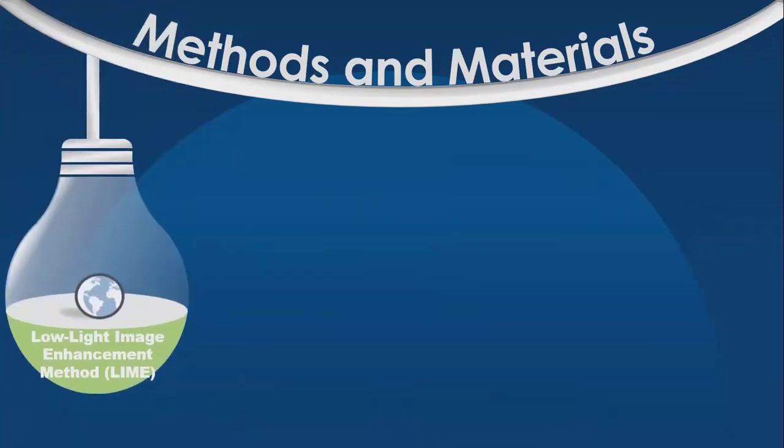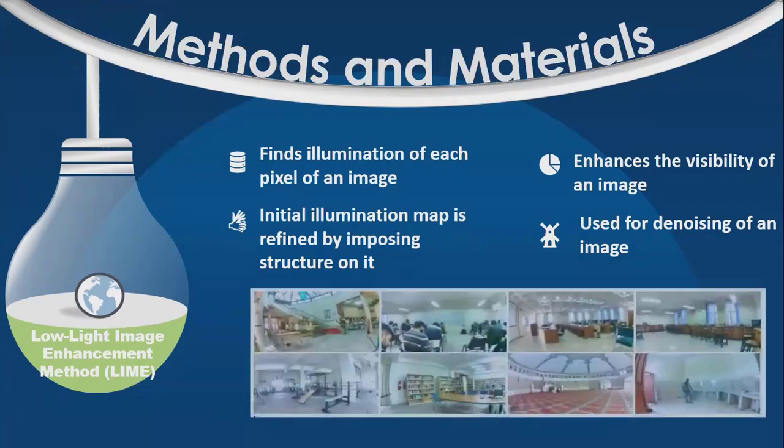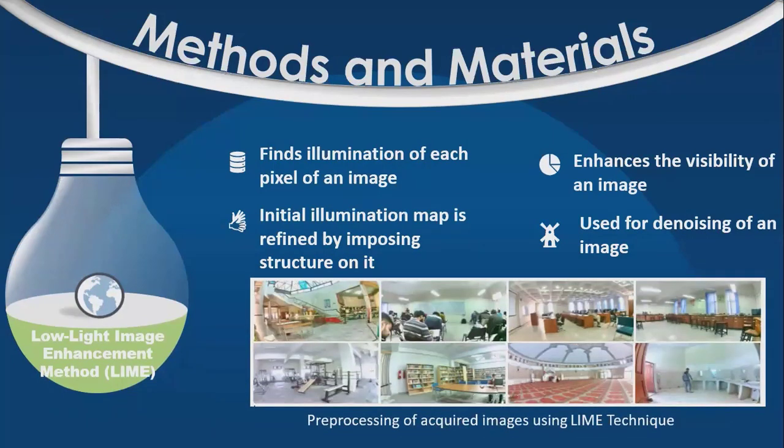The acquired images were then further pre-processed using the low-light image enhancement method, LIME. In the LIME technique, the illumination of each pixel of an image is found. Then the initial illumination map is refined by imposing structure on it. This technique is used for denoising and enhancing the visibility of an image. Images after pre-processing using the LIME technique can be seen here.